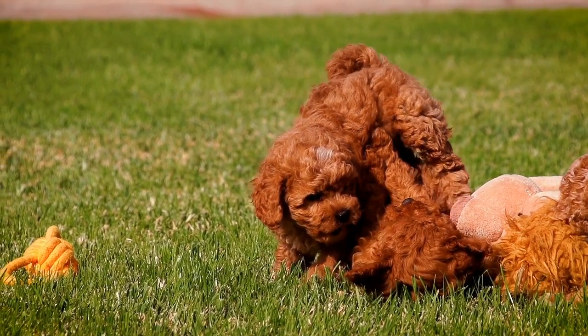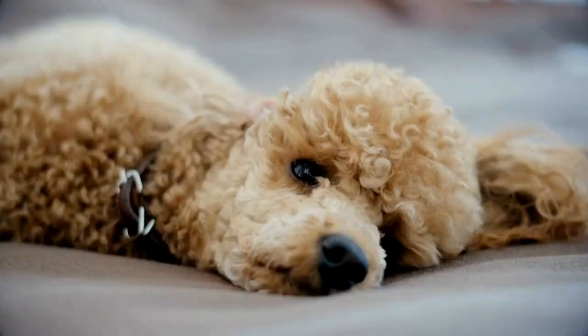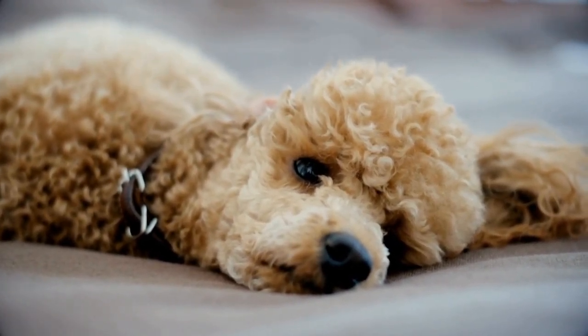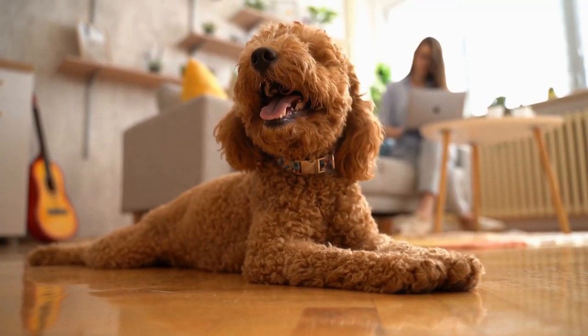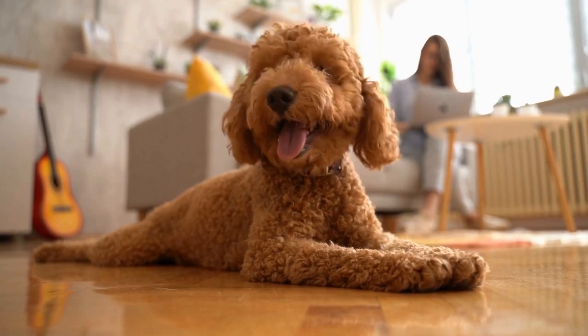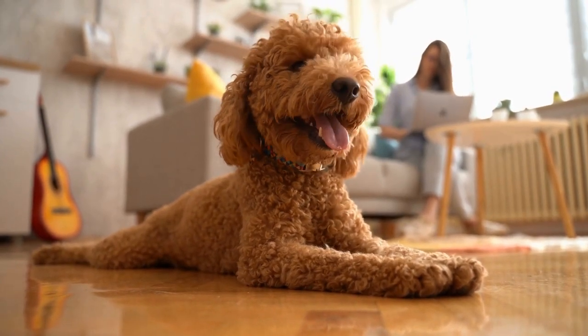Conclusion. Proper hydration is crucial for the overall health and well-being of your poodle. By following these hydration tips, you can ensure your pup drinks enough water to stay healthy and happy. Remember, monitoring their water intake, providing fresh water, and using various techniques to encourage drinking will go a long way in maintaining their hydration levels.